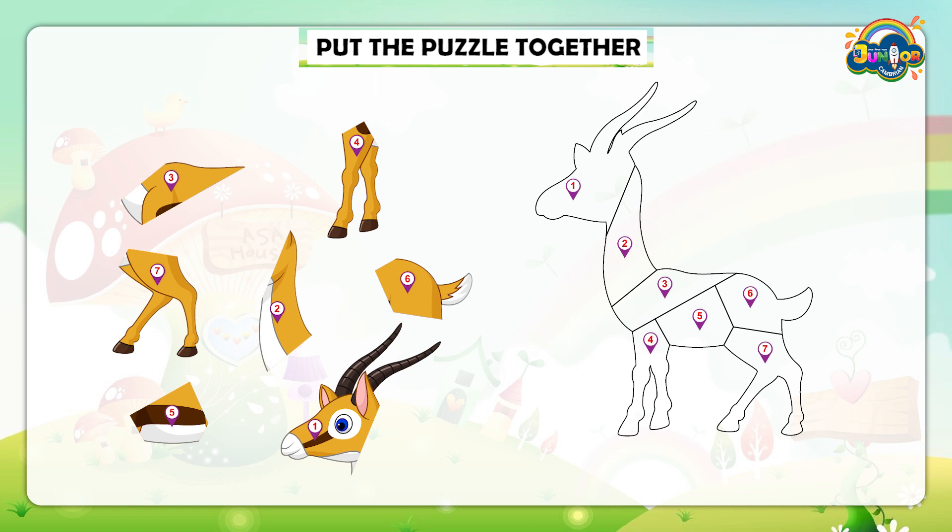Time's up. Let's match your answer with my answer. Look on your left side attentively.